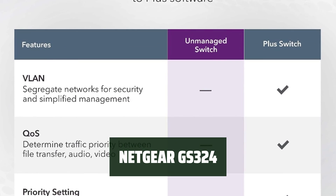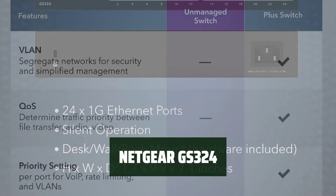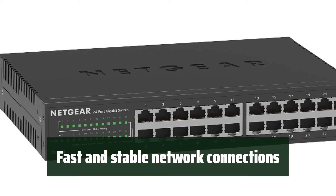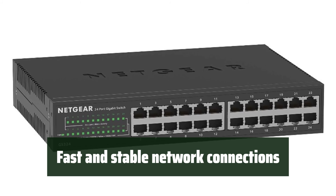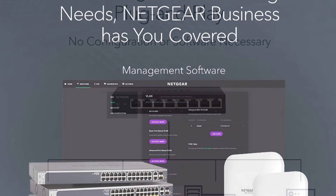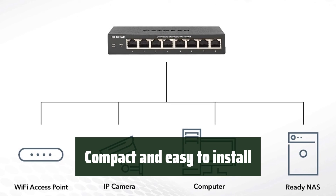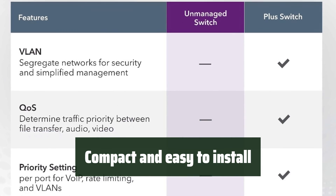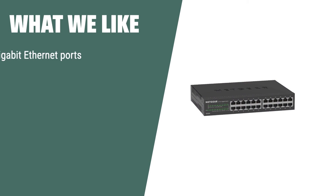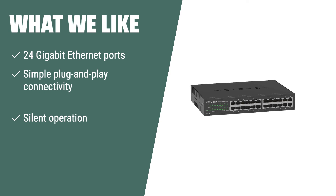Number 1. Looking for a reliable and efficient networking solution? The Netgear GS324 offers 24 gigabit Ethernet ports for fast and stable network connections without any complicated setup. Its plug-and-play connectivity makes it easy to install and use. Designed for desktop, wall, or rack mount placement, it comes with all the necessary mounting hardware in the box. If you require a network switch with a large number of ports and silent operation for noise-sensitive environments, the Netgear GS324 is the perfect choice.